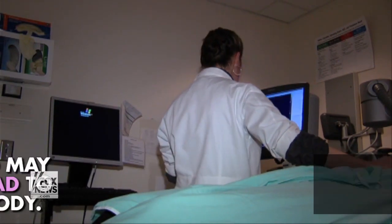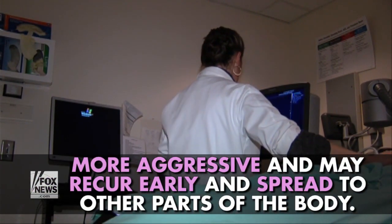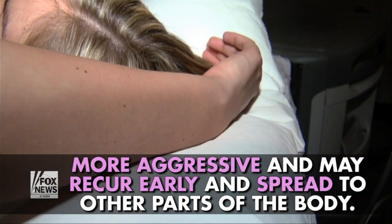This type of cancer tends to be more aggressive and may recur early and spread to other parts of the body.